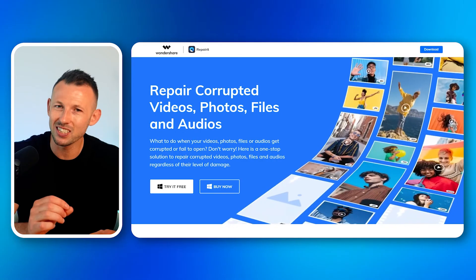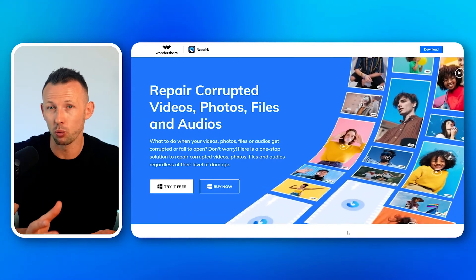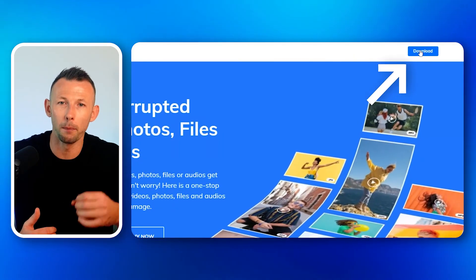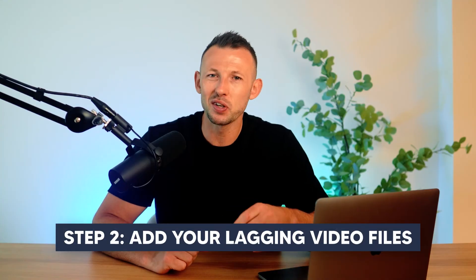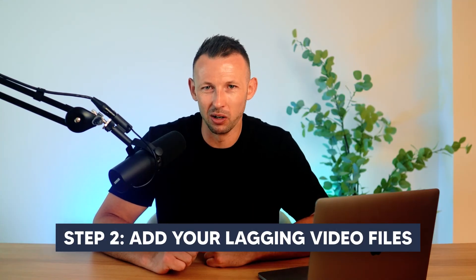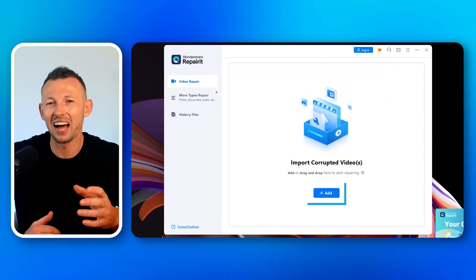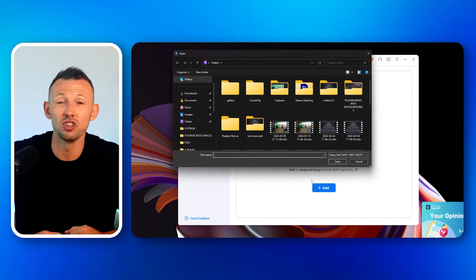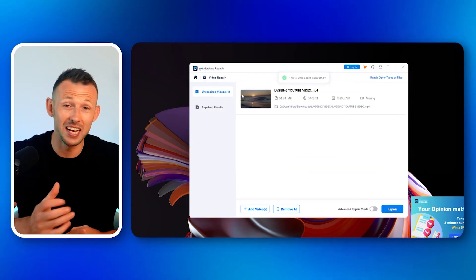Step one: download and install Wondershare RepairIt from the official website. Ensure that you download the version compatible with your operating system, whether it's Windows or macOS. Step two: add your lagging video files. Launch Wondershare RepairIt, and on the home screen you'll see an option to add files. Click this button and select the lagging YouTube videos you want to repair. You can add multiple files at once if necessary.